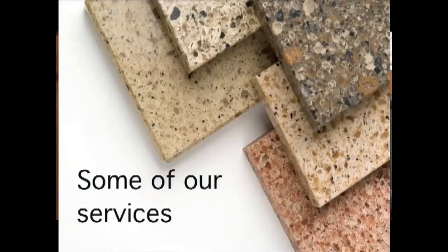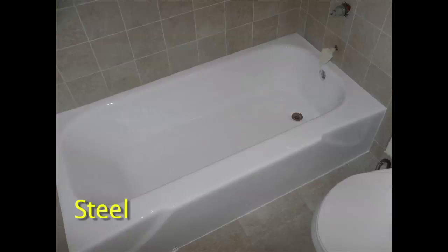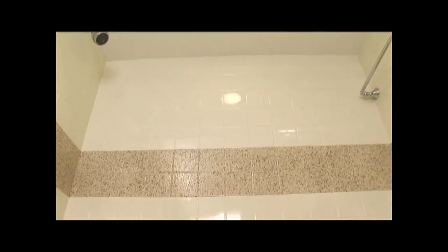Some of the services available to you include Bathtub Refinishing. Whether your tub is cast iron, steel, fiberglass, modern or antique, we'll give it a brand new gleaming surface, guaranteed to remain so for many years to come. Easily maintained to your high standards of health and beauty.